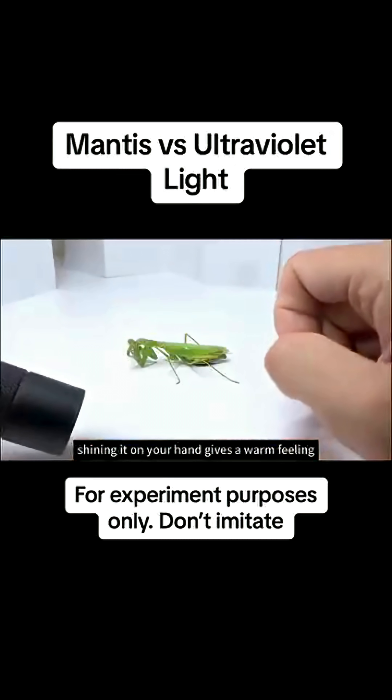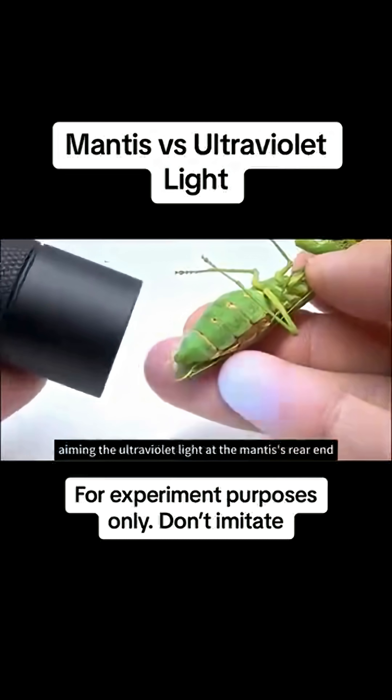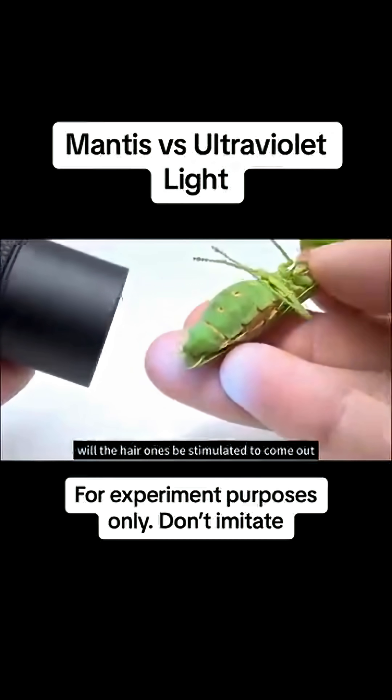Shining it on your hand gives a warm feeling. Without further ado, let's start the experiment. Aiming the ultraviolet light at the mantis's rear end — will the hairworms be stimulated to come out?